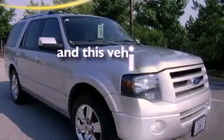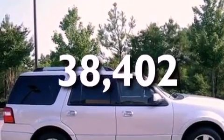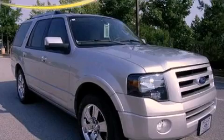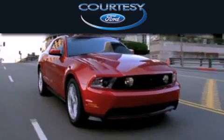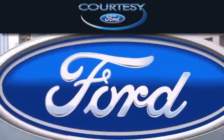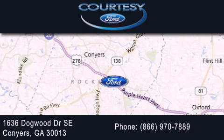This vehicle has less than 39,000 miles. Contact us today and schedule your opportunity to see this automobile in person. Cartic Ford is dedicated to doing everything possible to ensure that the experience you have selecting your next vehicle is as pleasant as possible. We're located at 1636 Dogwood Drive SE in Conyers.